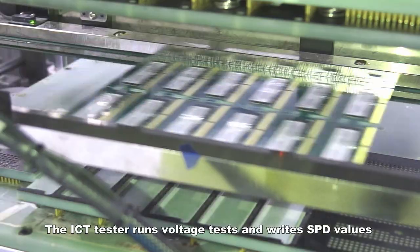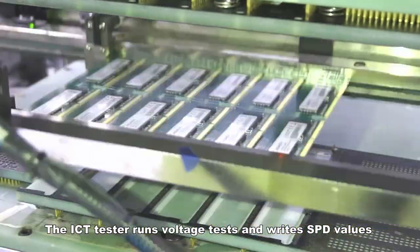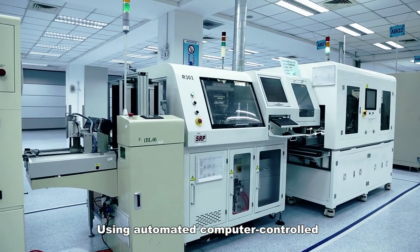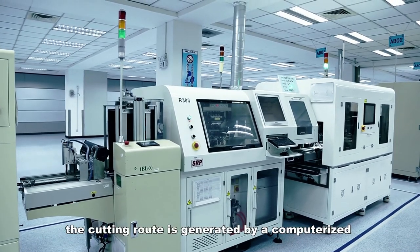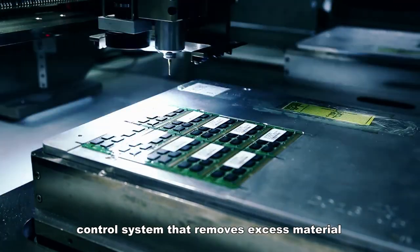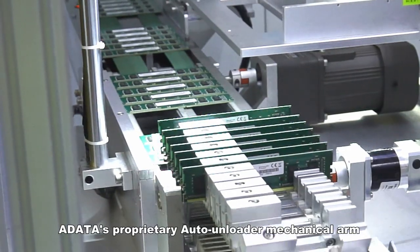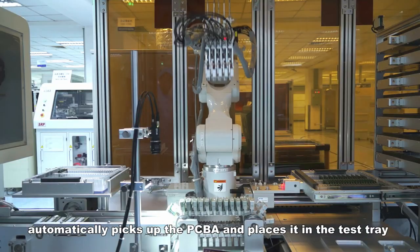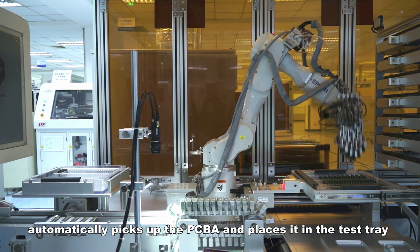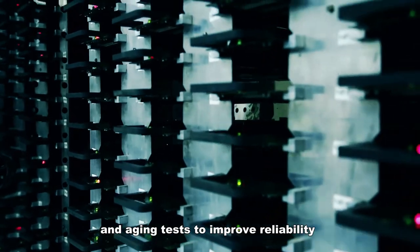The ICT tester runs voltage tests and writes SPD values. Using automated computer-controlled precision cutting, PCBA machines generate a cutting route via a computerized control system that removes excess material. A-Data's proprietary auto unloader mechanical arm automatically picks up the PCBA and places it in the test tray.